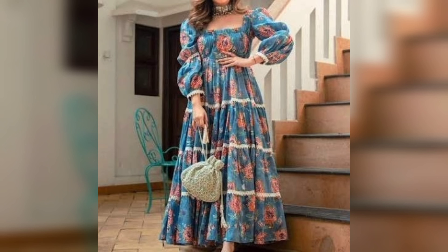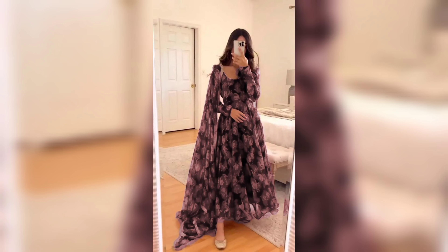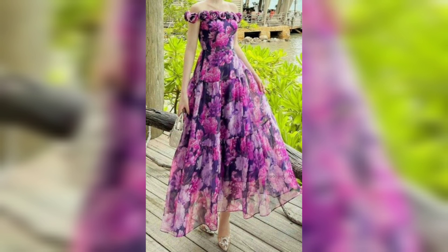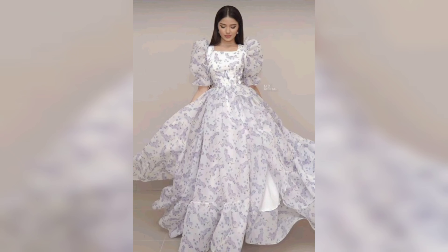Nightgowns are more than just sleepwear — they are a statement of elegance and refinement. These gowns blend comfort with high fashion, making them the perfect choice for women who appreciate the finer things in life. Let's take a closer look at some of the most luxurious nightgown styles that are defining nighttime glamour in 2024.